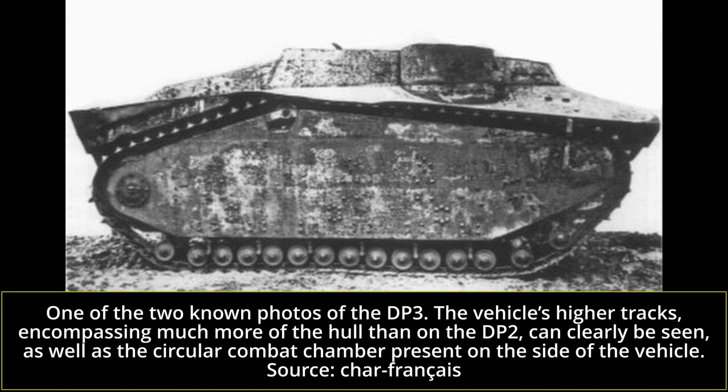Though the DP2 did not sink this time, the engine compartment still proved to be not entirely waterproof, perhaps due to little more than riveted construction on the vehicle. Starting up the engine also proved pretty difficult, and trials were stopped on April 26th, 1937.